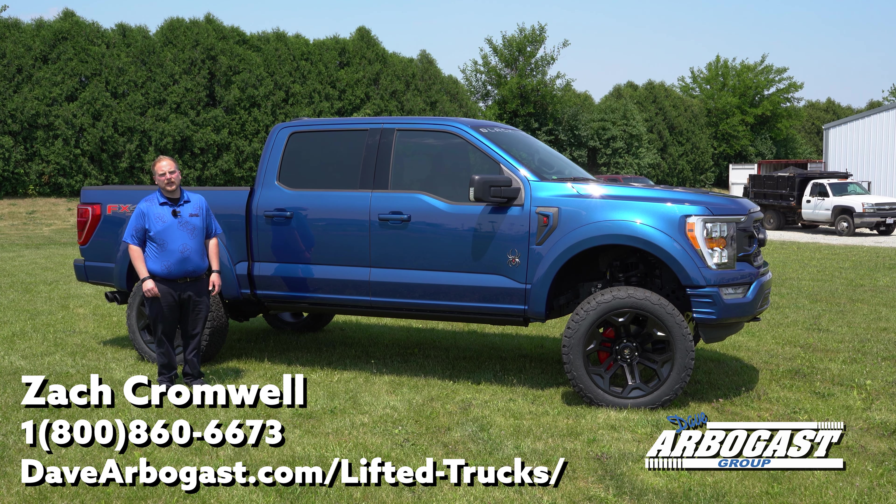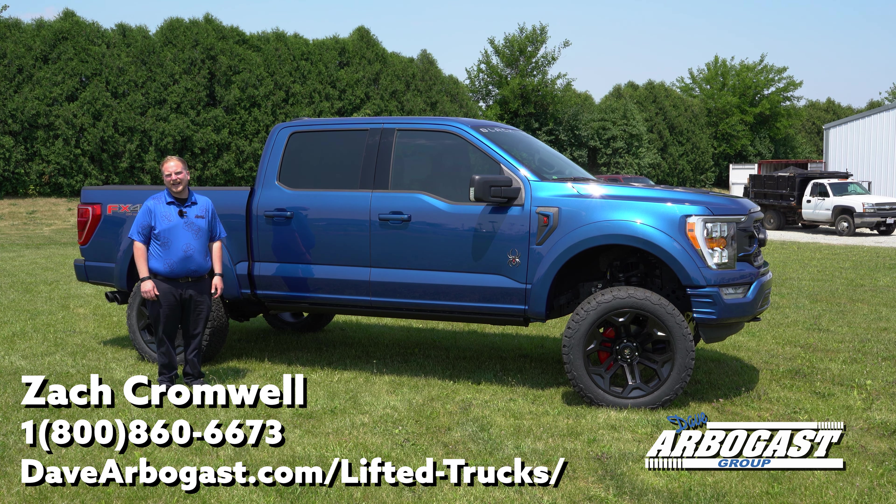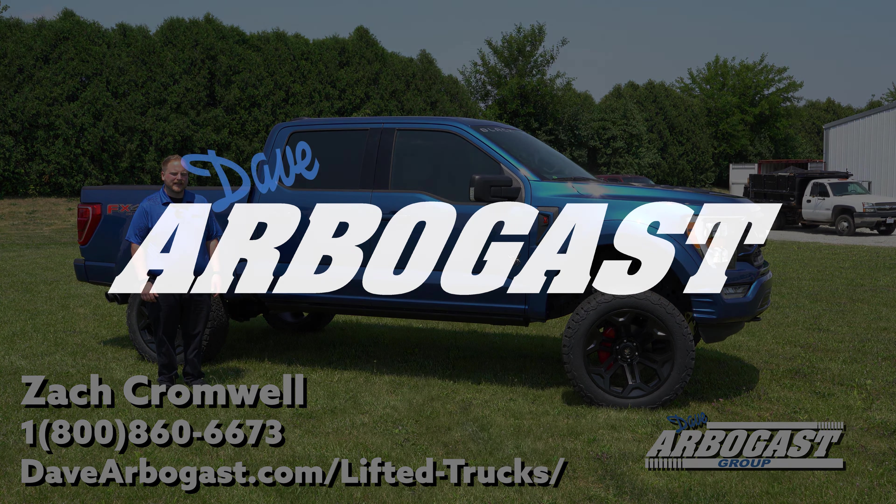Thanks for watching. Keep your eyes peeled on the Dave Arbogast socials to stay posted on the newest videos, and be sure to check out all of our inventory at DaveArbogastFord.com. Inquire via email or phone call — get a hold of us. Thanks again for everything.